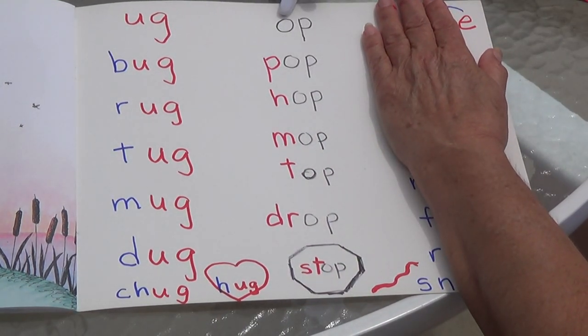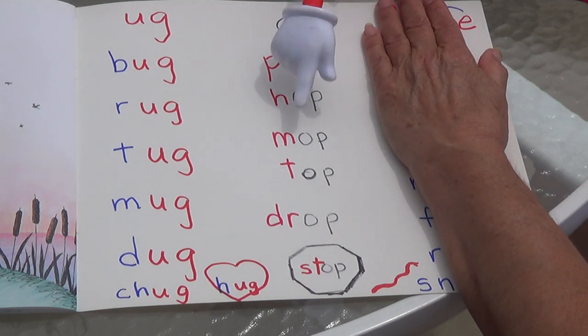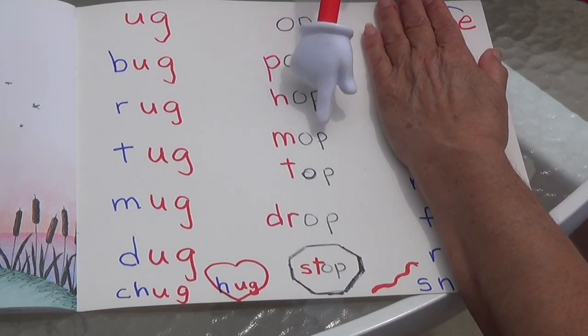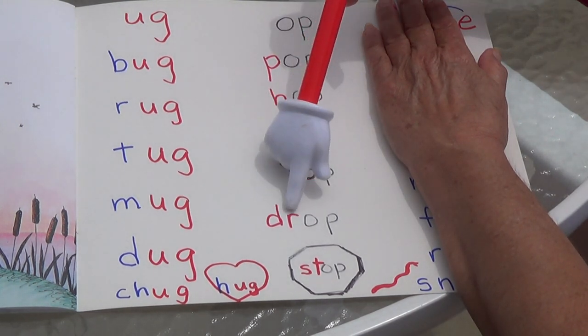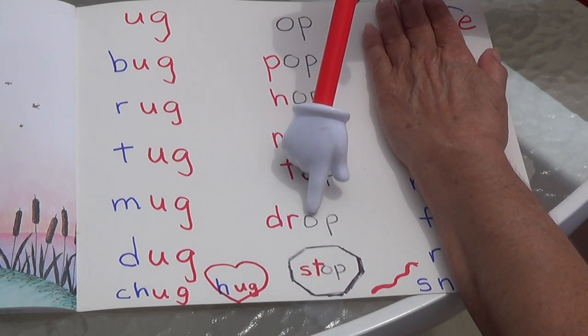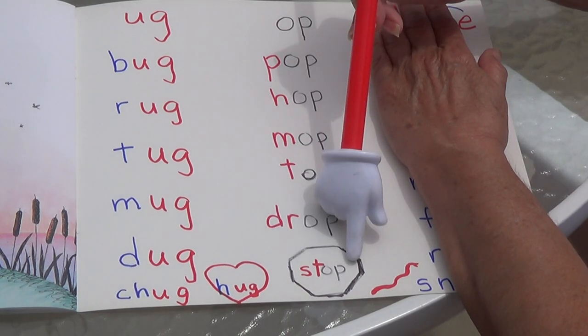These words have OP — short O, op. Pop, like the popcorn. Hop — the frog likes to hop. Mop — my mom will mop the floor. Top. Drop. S-T — stop.